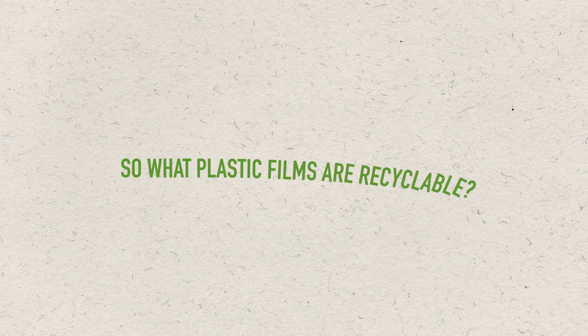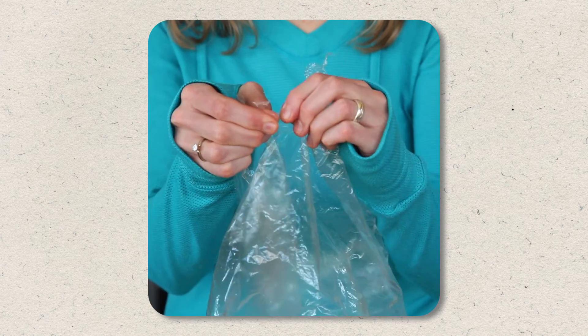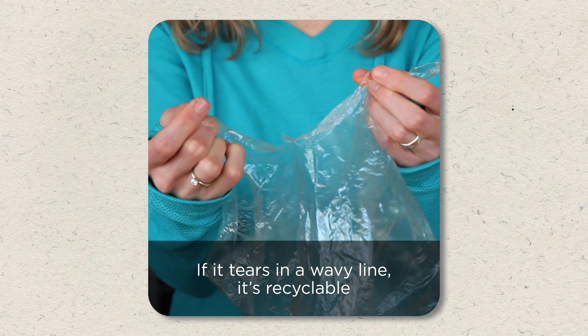So what plastic films are recyclable? Polyethylene films marked as number 2 or number 4. If there are no markings, test by tearing the film. If it tears in a wavy line, it's recyclable.